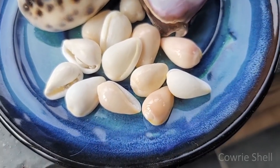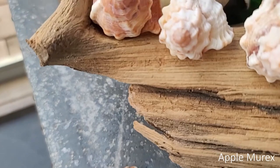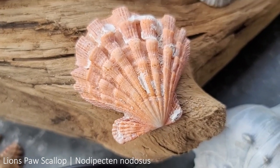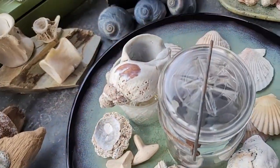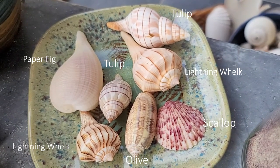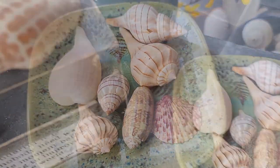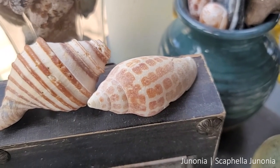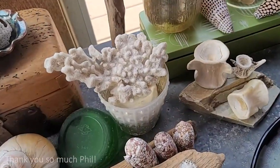These cowrie shells were collected in the Yucatan, along with these lace murexes, apple murexes, and this awesome lion's paw - this is the first time I've ever owned a lion's paw, so I'm very excited. Thank you so much, Kristin, who is from Yucatan. These shells over here are from Florida: the tulip, scallop, olive, and paper whelk from Marie. I got my first Junonia shell here, which was also sent to me from Lisa.